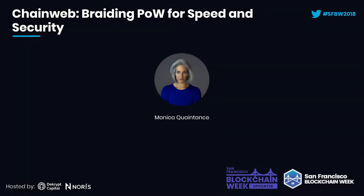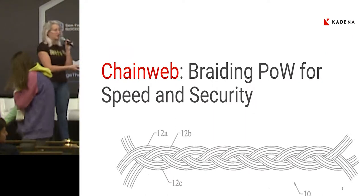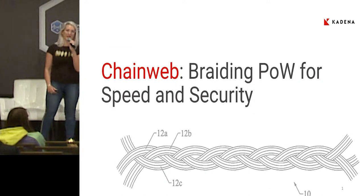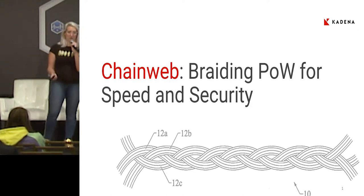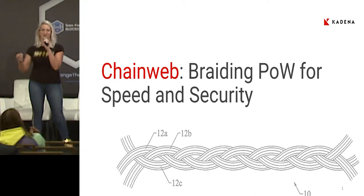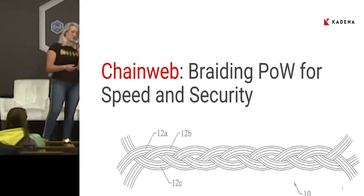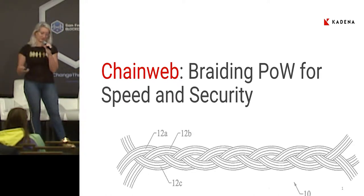How you can scale proof of work into a solution that actually does work for a real smart contract platform. Our proof of work system is called ChainWeb. We're going to go into what ChainWeb is, how it works, what are its benefits, and then at the end we're going to talk about some work we've been doing on mining simulations and what mining a network that has the interesting, complicated features of ChainWeb really looks like.